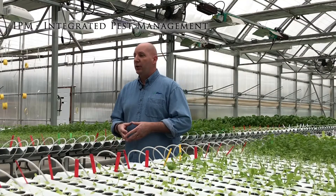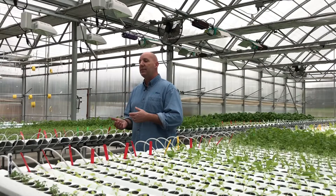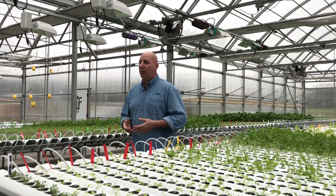Hi, this is Joe Swartz from AmHydra. Welcome to our January webinar. Today we're going to talk about IPM, or integrated pest management, and how that relates to your controlled environment ag operation. IPM is a term we hear a lot about, and it generally refers to a very comprehensive and multi-leveled approach to pest control — both insect and disease control — which is a very important part of our CEA operations.